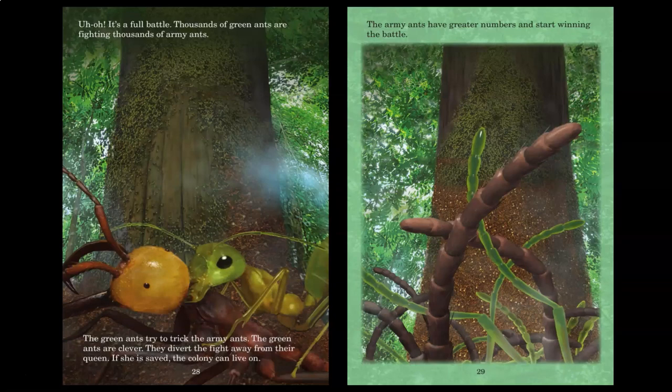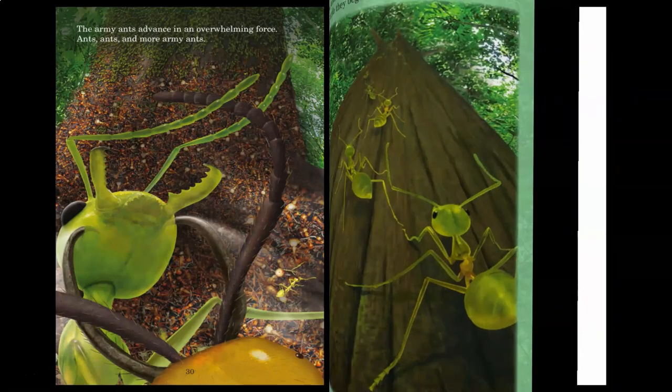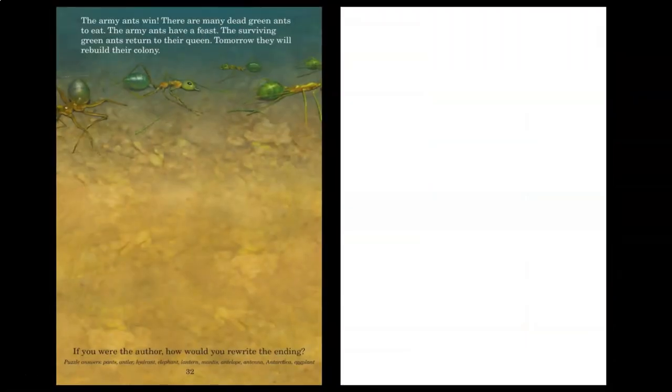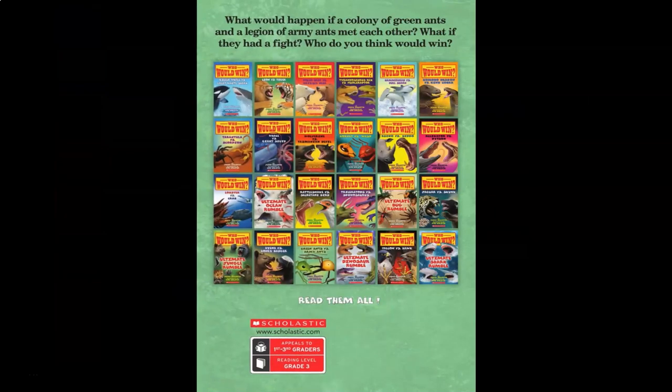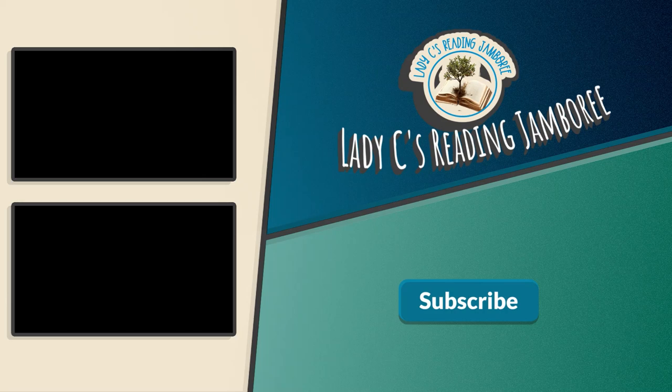The army ants have greater numbers and start winning the battle. The army ants advance in an overwhelming force — ants, ants, and more army ants. The green ants retreat. They realize they can't win the massive battle they began. The war is no fun. The army ants win. There are many dead green ants to eat. The army ants have a feast. The surviving green ants return to their queen. Tomorrow, they will rebuild their colony.